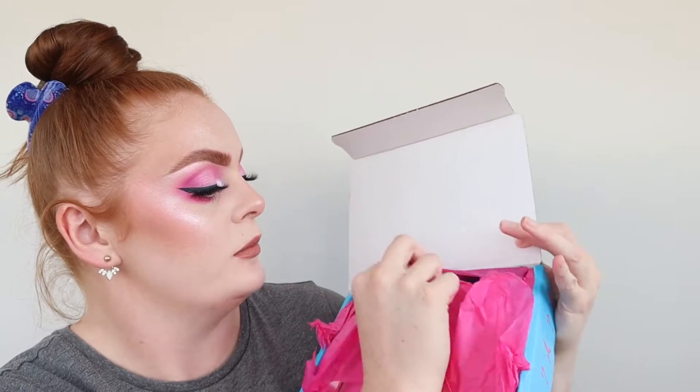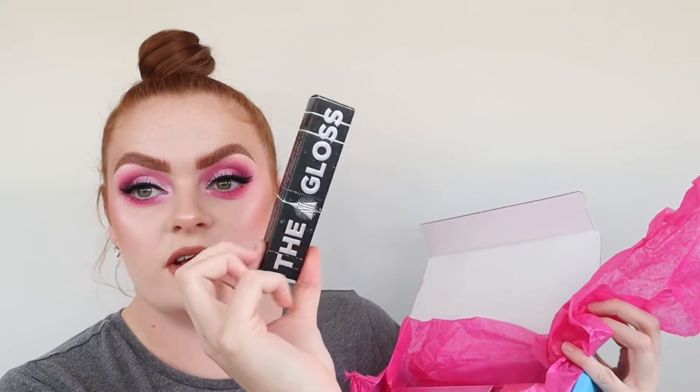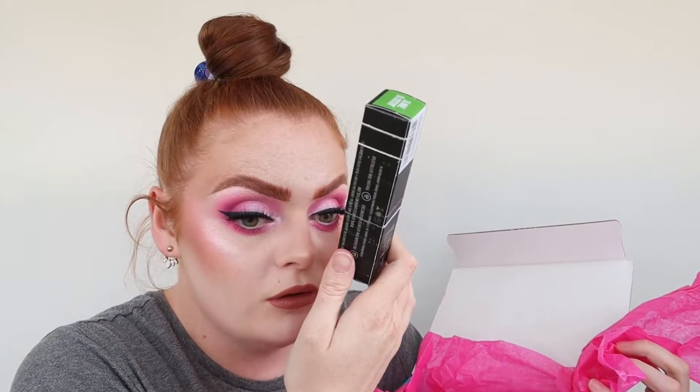Now we're going to the premium box — it feels really heavy so I'm excited. I've seen spoilers but I'm still excited. I can already see a gloss and I'm really excited for the Shane gloss shade — just a green slimy shade, no colour payoff, but I love the smell of these. I'm definitely keeping that one.